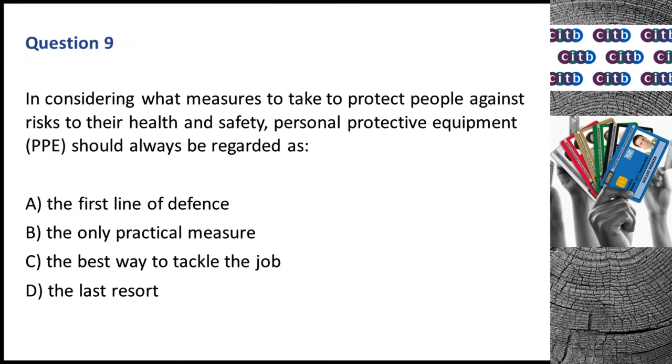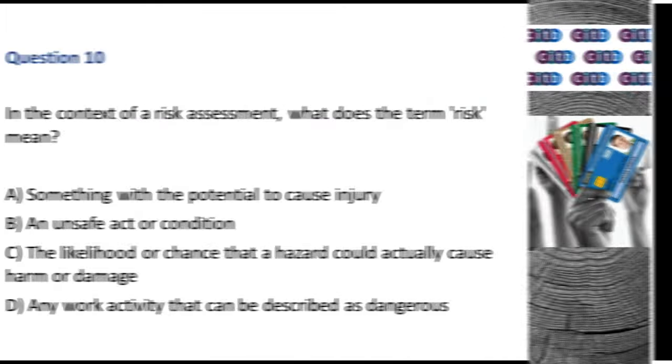Question 9. In considering what measures to take to protect people against risks to their health and safety, personal protective equipment (PPE) should always be regarded as: A. The first line of defense. B. The only practical measure. C. The best way to tackle the job. D. The last resort. The correct answer is D: The last resort.